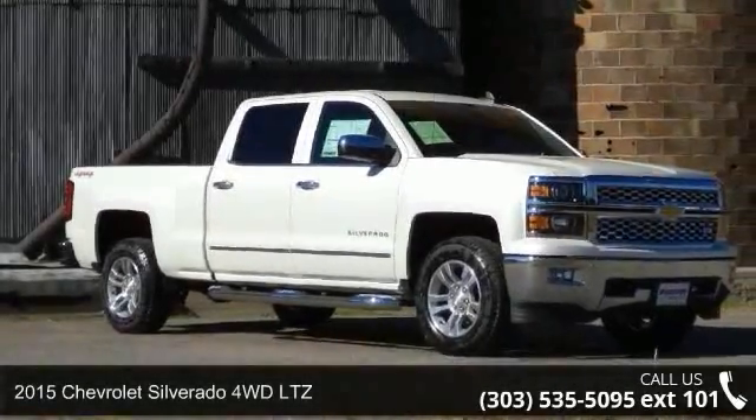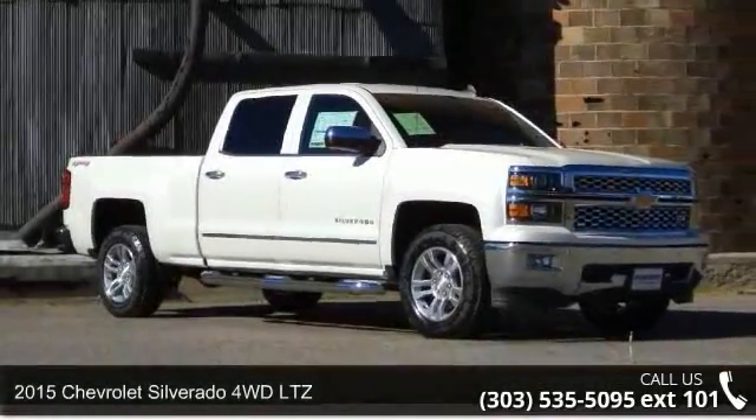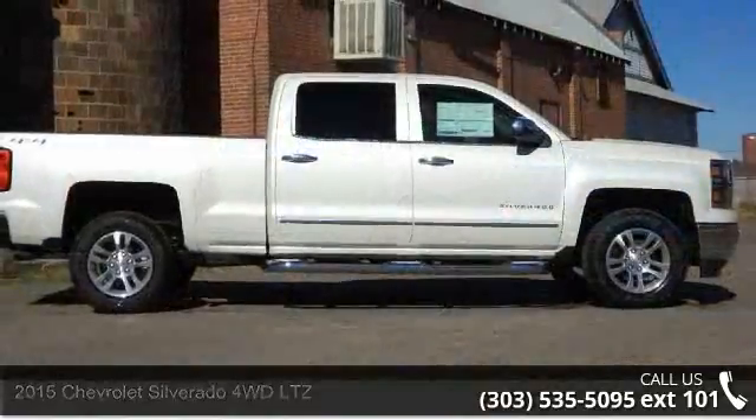Check out this 2015 Chevrolet Silverado. If you are looking for a first-rate auto, this one could be yours today.